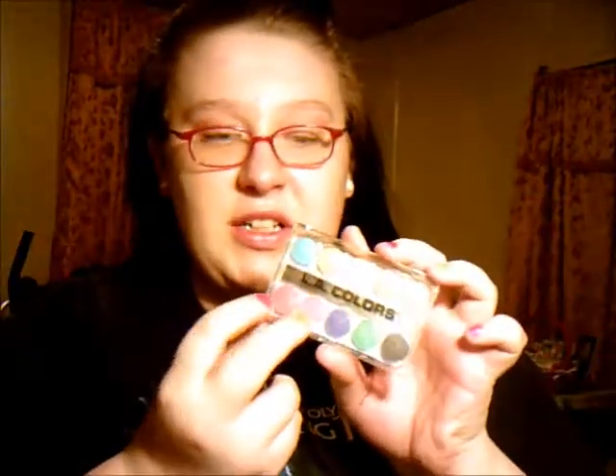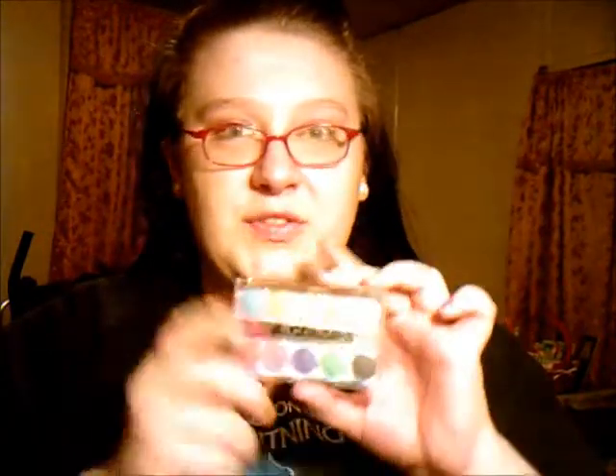The next thing is my eyes and I have four things for my eyes. The first thing is this LA Colors palette and it's 12 shades — shadows I mean. It's in BETT, B-E-T-T. It is the glittering starlight eyeshadows. I love these eyeshadows and today I decided to go all out and do these two colors — this color for my lid, this color for the outer edge of my lid, and then this color for my brow bone. Just to get in the springy mood and the Easter mood.